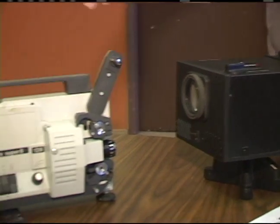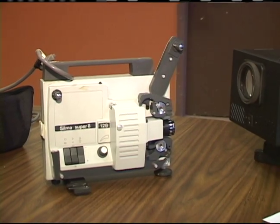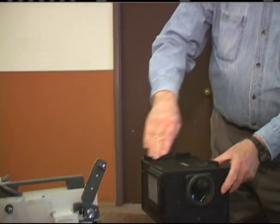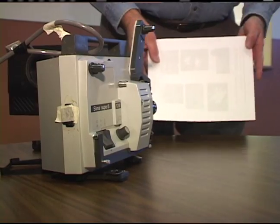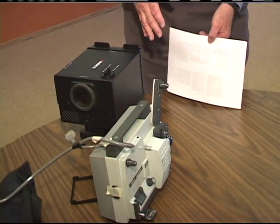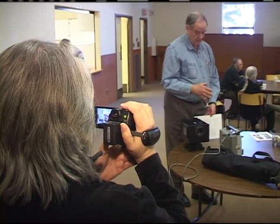You put your Super 8 movie onto the projector here, run the projector, go through this lens, through a mirror system, which would then bounce the photograph over onto this panel here. And while this process isn't as simple as using today's technology, for some members, the outdated equipment is a reminder of how they first fell in love with movie making.